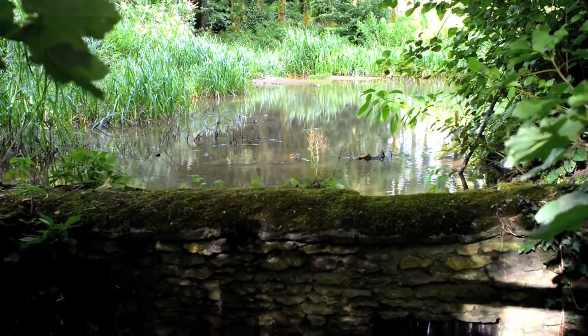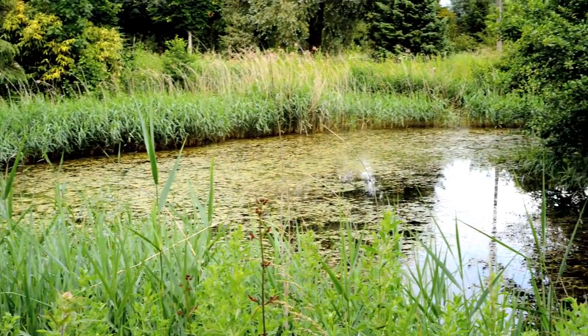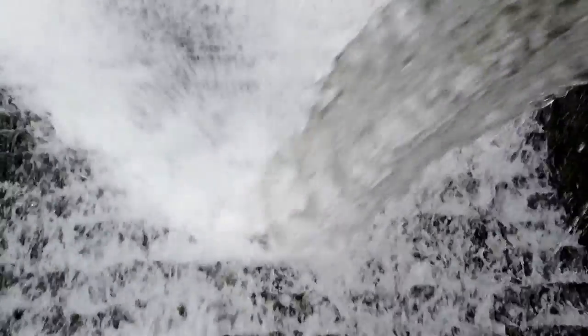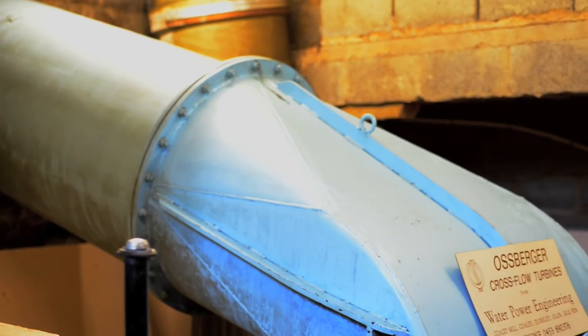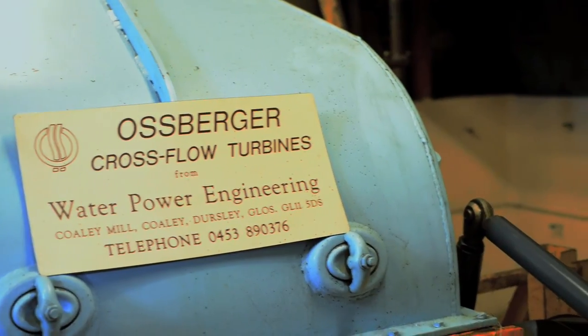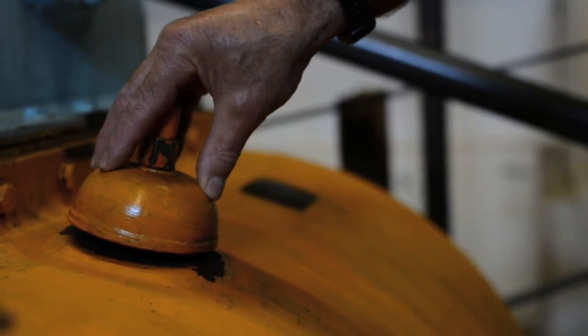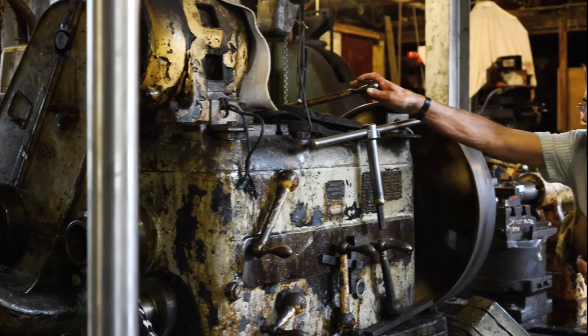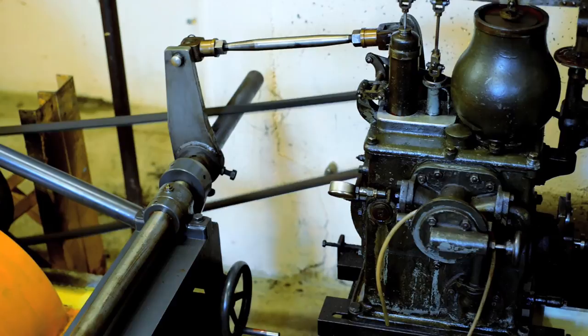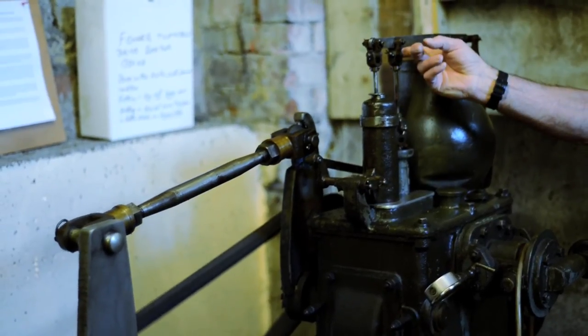Dry summer flow can become as little as 50 litres a second. Winter flows will enable us to use 700 litres a second, and at times of flood conditions we might get 26,000 litres a second. Our choice of turbine was to try and accommodate this wide range of flows. When I investigated, the cross-flow turbine as manufactured by Ossberger was the best. This turbine has the ability to operate on its design flow down to one-sixth of its design flow — down to 16% — while still maintaining useful efficiency.